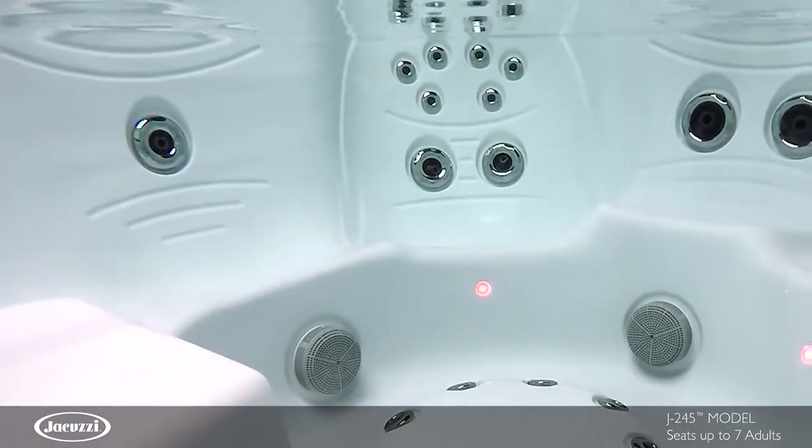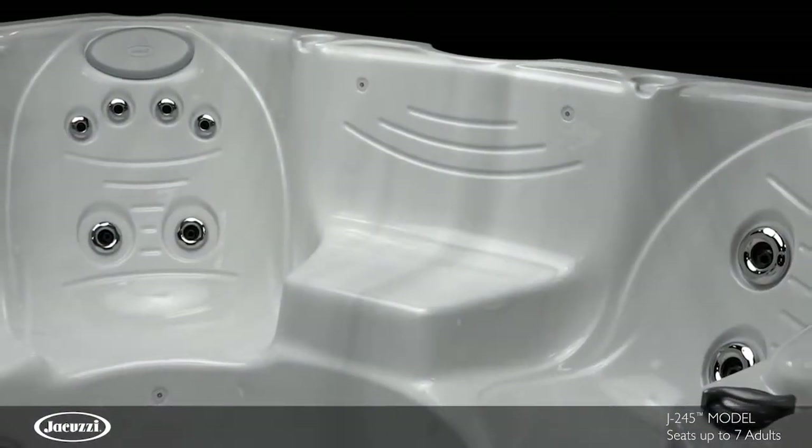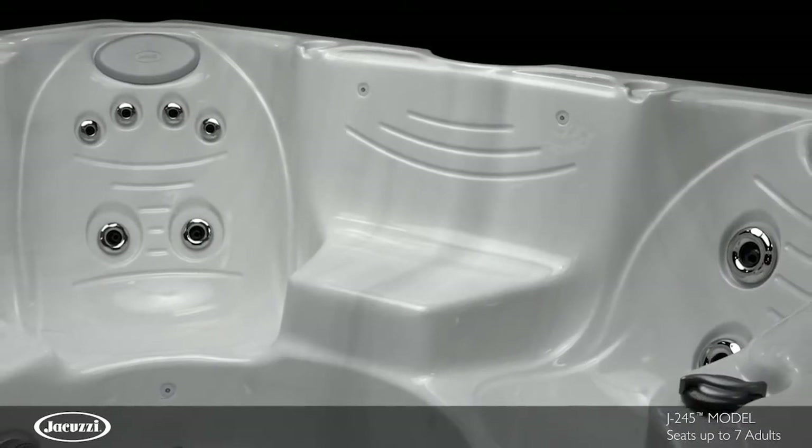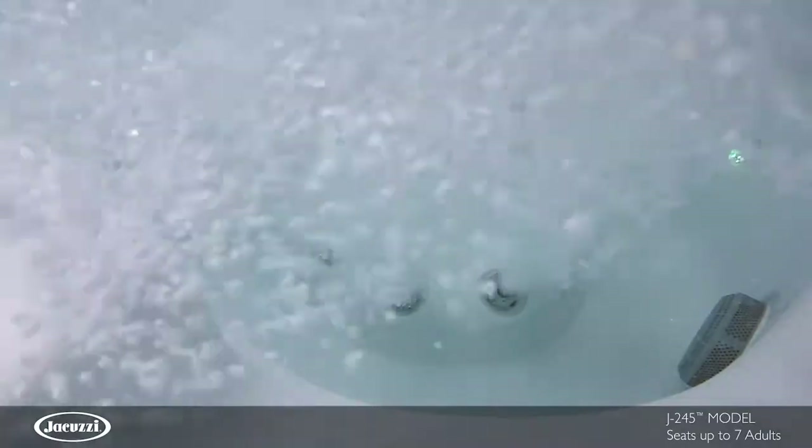varying degrees of relief can be found throughout this high-capacity hot tub. A cool-down seat makes it easy to take a break from heat without leaving the comfort of the hot tub. And a foot dome houses jets to deliver deep relief to the feet.